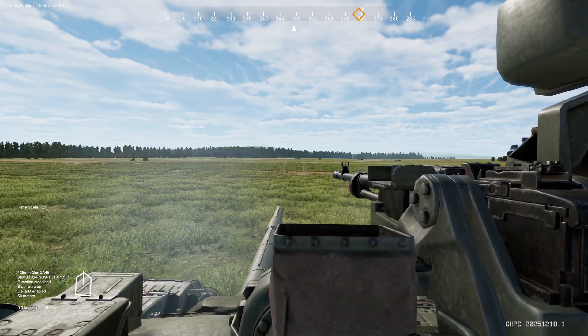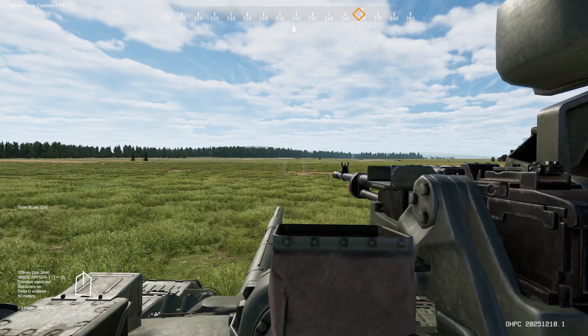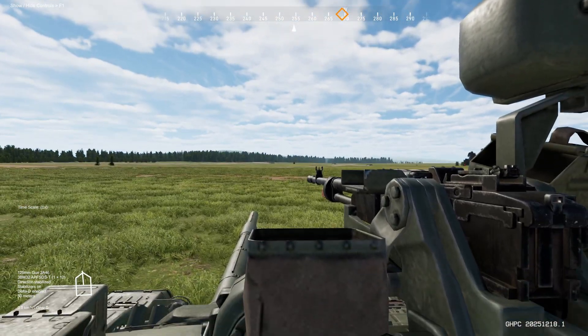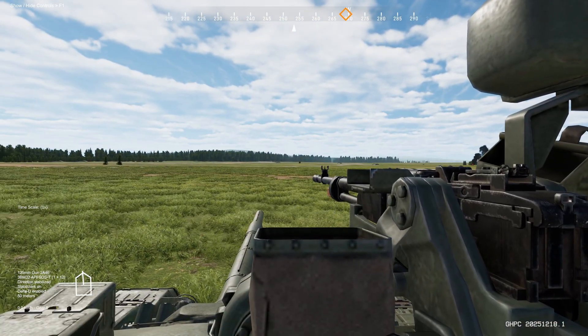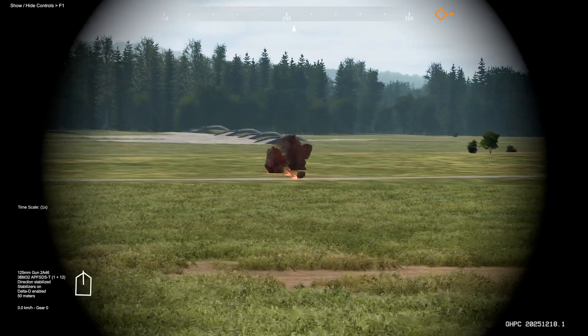You can press G to fire your smoke launchers. It may take some time for the rounds to come down. And splash.